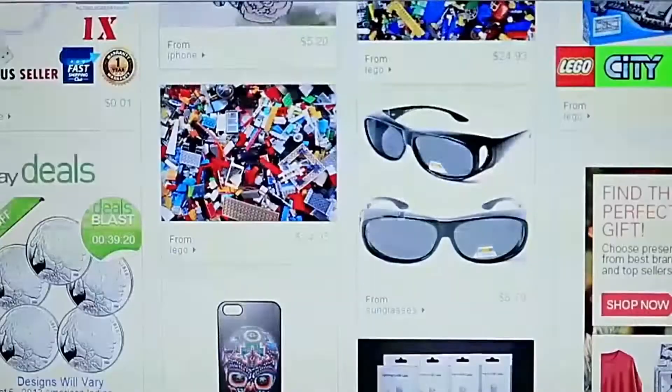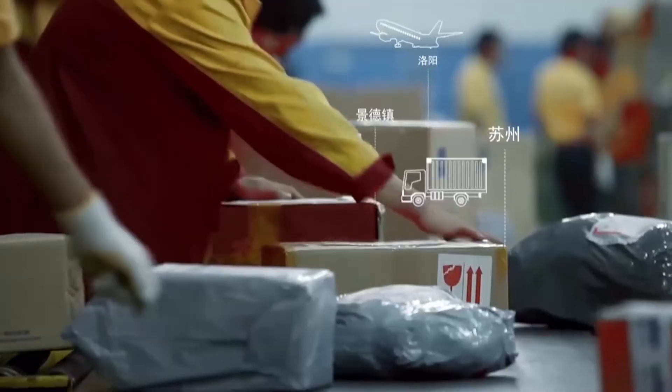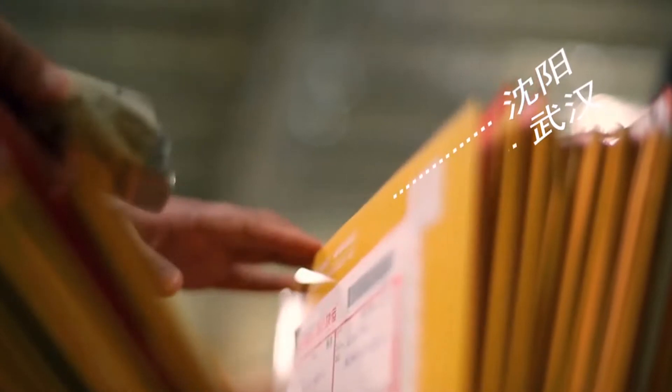In today's world, e-commerce is challenging the traditional retail industry and becoming the main gateway for new business. For this reason, continuous warehouse and logistics management is now critical for its success.